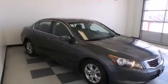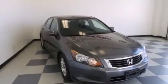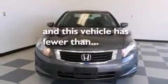Rear curtain airbags, latch-ready child seat anchors, rear seat child-proof door locks, a pass-through rear seat, and this vehicle has less than 51,000 miles.